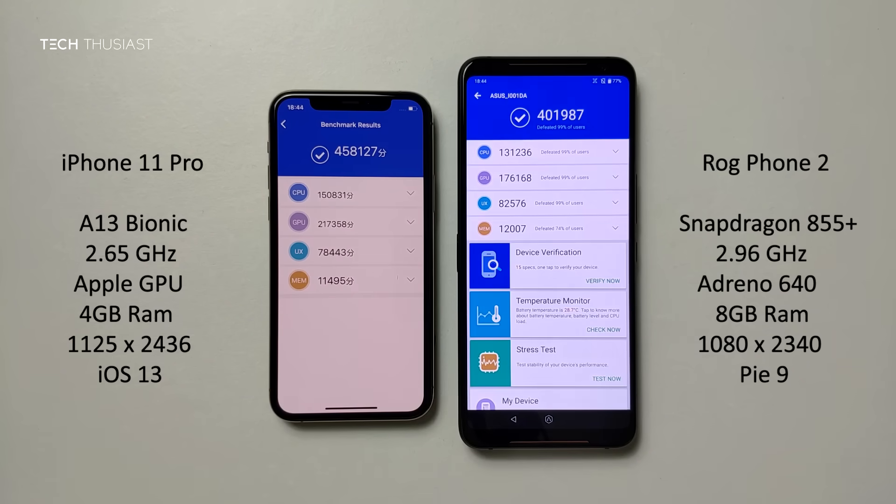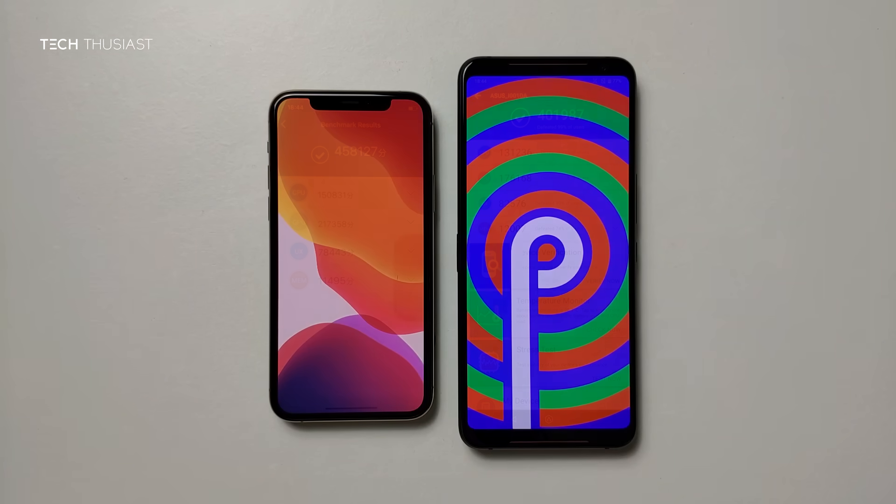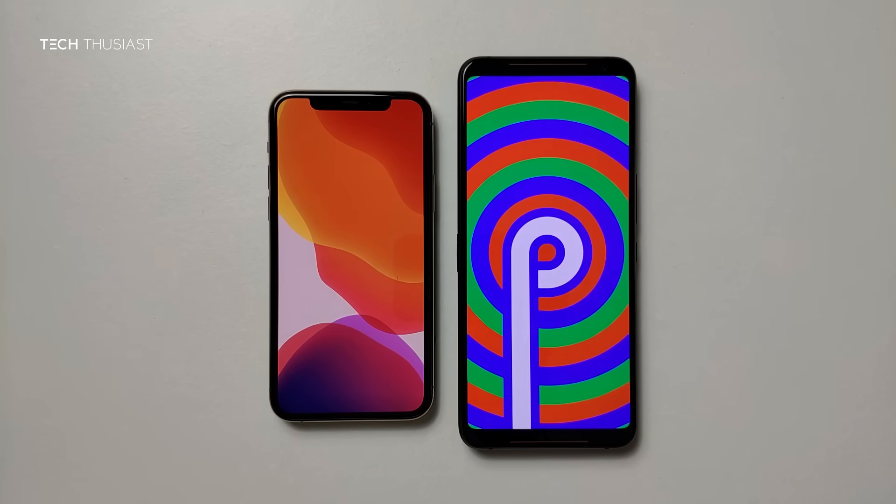The iPhone 11 Pro finished first and overall it scored higher. The ROG Phone 2 finished just after about a minute. In the breakdown of the scores, the iPhone 11 Pro scored higher for the CPU and the GPU, then the ROG Phone 2 scored higher for the UX and the memory. Once again, Apple continues to impress each year with their Bionic CPUs. So that wraps up this Antutu benchmark comparison.